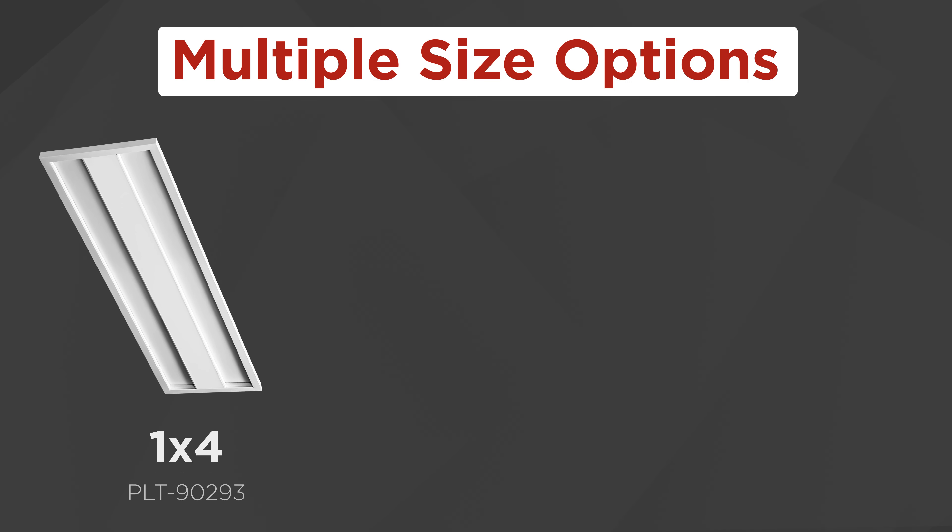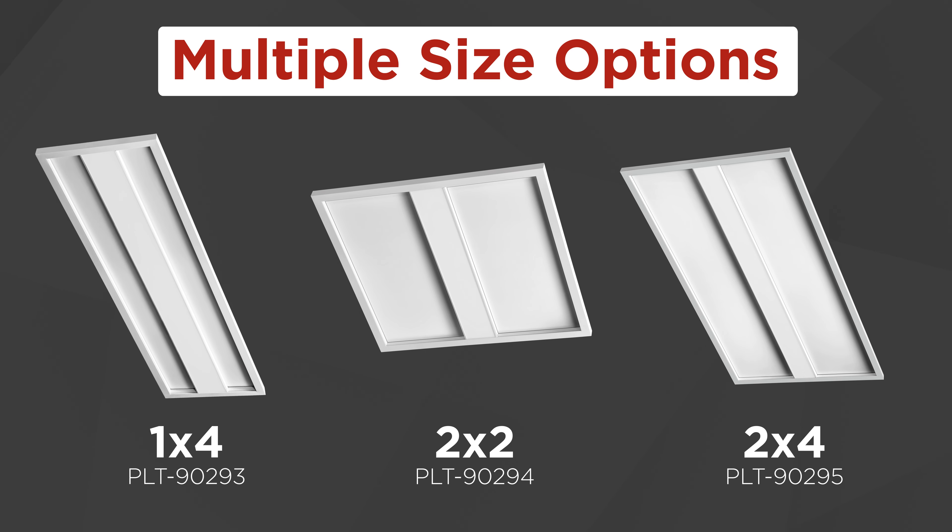This fixture comes in 1x4, 2x2, and 2x4 size options, so you'll have no trouble fitting it into your space.